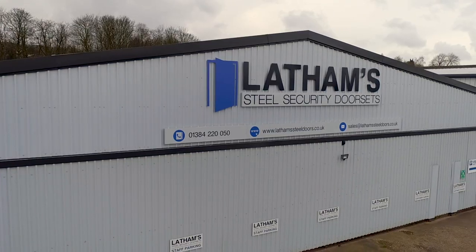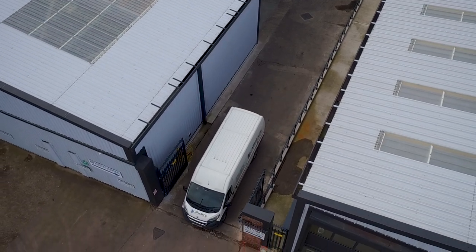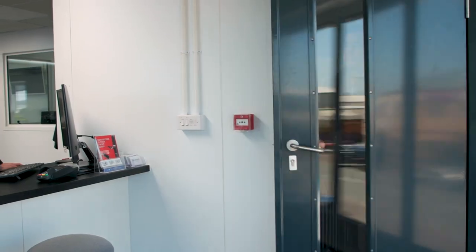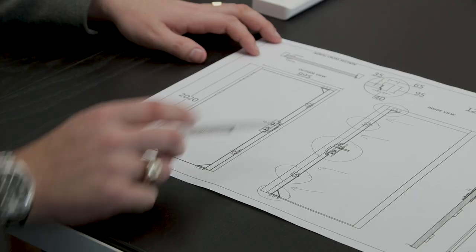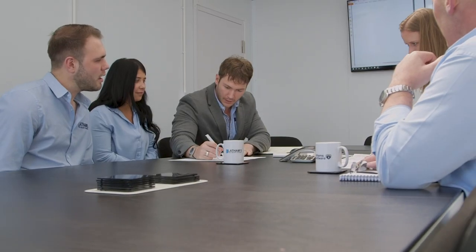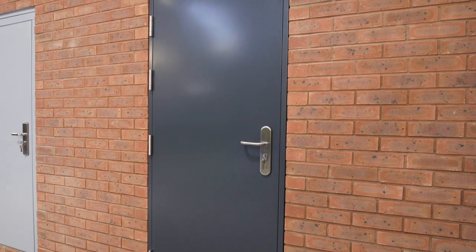Latham's are the UK's premium stock steel door specialist and the leading supplier of steel security doors and fire exit doors. Established in 2008, we have continually grown and developed to ensure our products are at the forefront of the latest innovations in technology and security for our customers.